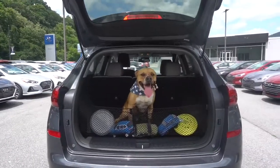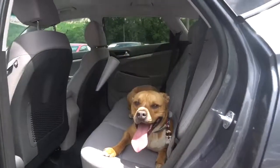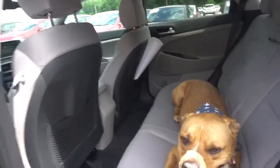The trunk space does not disappoint. I'm able to fit all my toys with room to spare. The 8-speaker Infiniti premium audio makes my tunes sound great wherever I may be sitting or laying in this SUV.